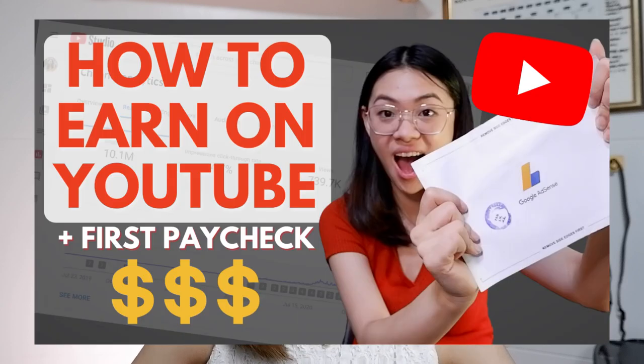Hi everyone, this is Charmigan from Ready to Dote Philippines, a channel about personal finance, entrepreneurship, and adulting how-tos. In last week's video, we talked about getting started on YouTube and how you can earn on the platform. In this week's video, I'll be taking you guys behind the scenes of that video — the process of how I plan, film, and edit my videos. I actually partnered with Skillshare for this video, and I'm very excited to talk more about them later. So if you guys are interested, please keep on watching.